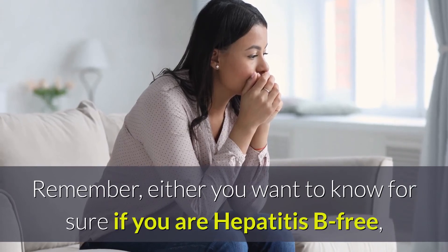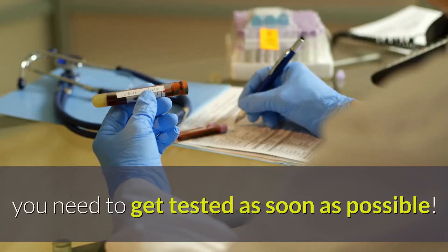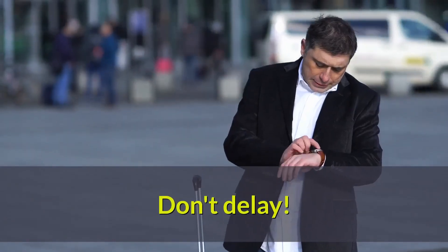Remember, either you want to know for sure if you are Hepatitis B free, or if you think you have Hepatitis B, you need to get tested as soon as possible. Don't delay.